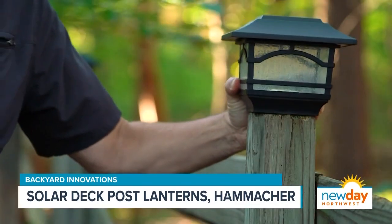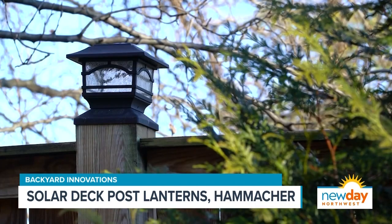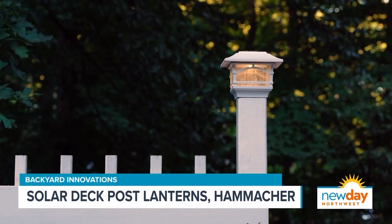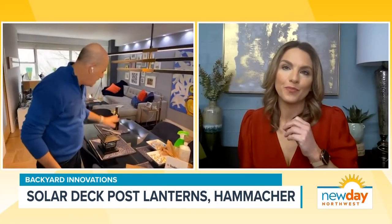It's a great way to add a little ambiance to your backyard. Not that expensive — it's about $69 for a set of two, and it really does make a difference. It's mindless. Once you put it in there, it's done. You don't have to be flipping switches or running wires or anything like that. It's all self-contained.